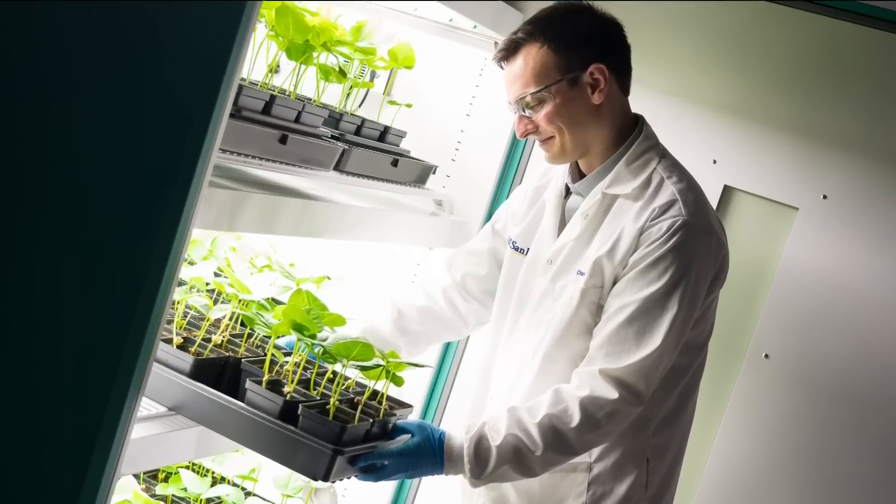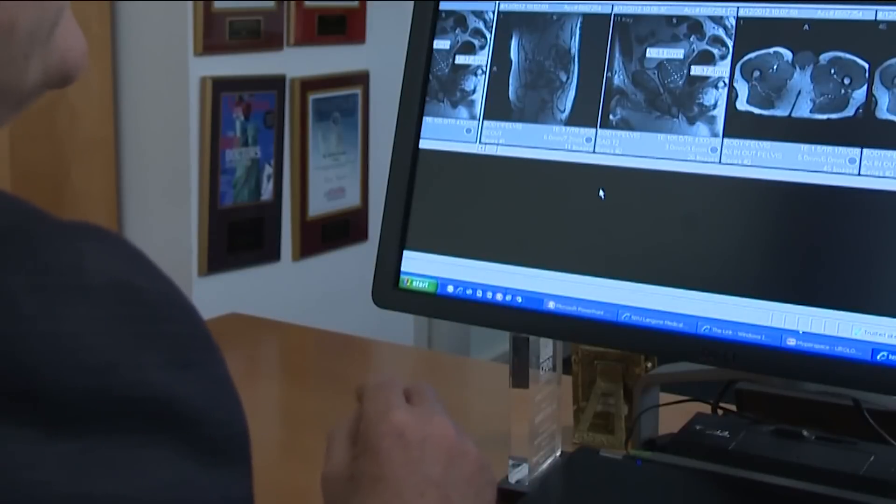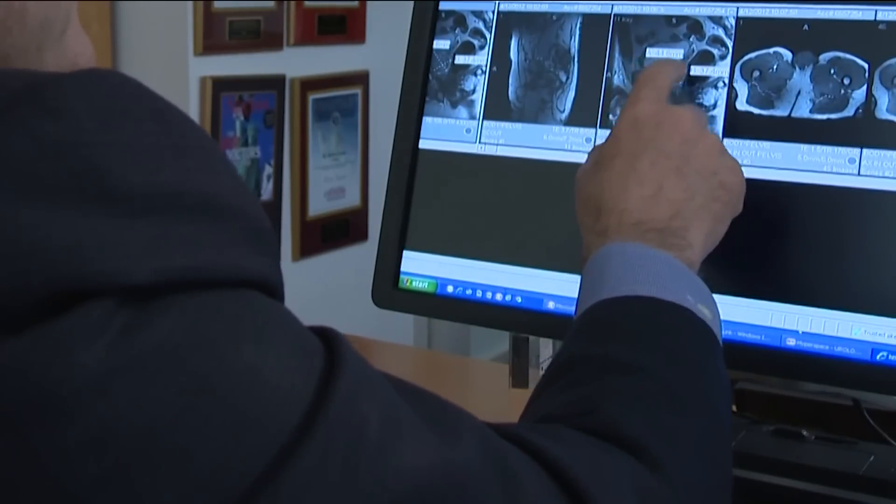A team of researchers at UC San Diego have found a unique approach to fighting cancer. They looked at breast cancer, melanoma, as well as colon cancer — very challenging-to-treat scenarios.